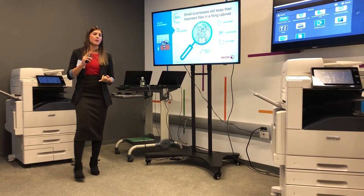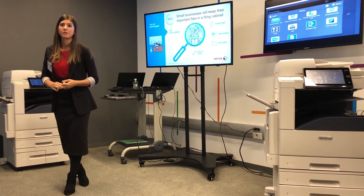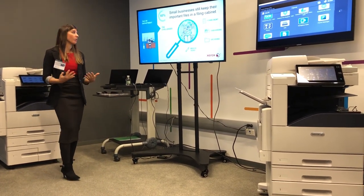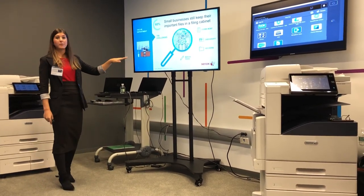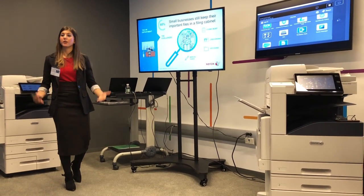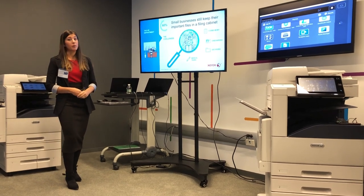A ton of documentation — employee information, critical tax forms, employee applications — they're all coming in at once. A lot of stuff to handle all at once. So what you'll see here are the challenges we've discovered. Forms management is a big problem within the HR department. There's too much information coming in, and routing that information to the right place is really a broken process.